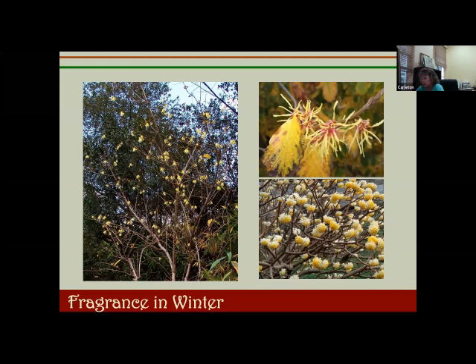On the top right is witch hazel. This is a picture of the Chinese witch hazel, but there are some native witch hazels as well. The Asian ones are supposedly a little bit more fragrant, but witch hazel is another nice clean crisp winter scent, usually blooming in late winter. On the bottom is edgeworthia, another fragrant winter bloomer that's gaining in popularity.